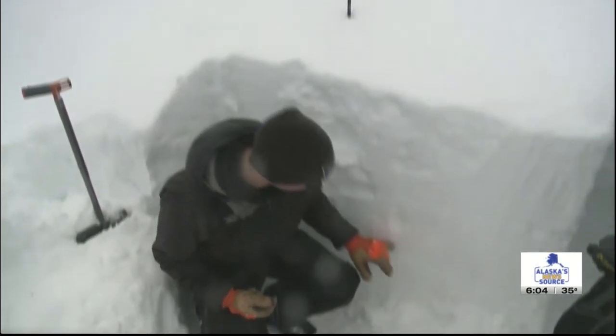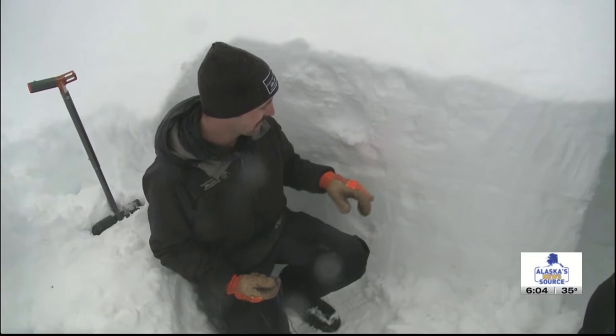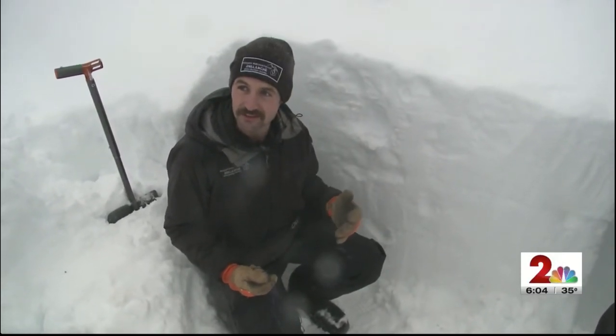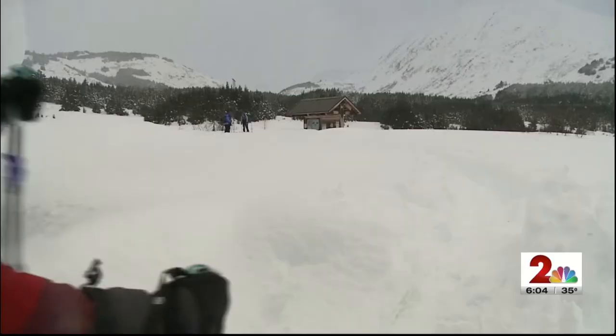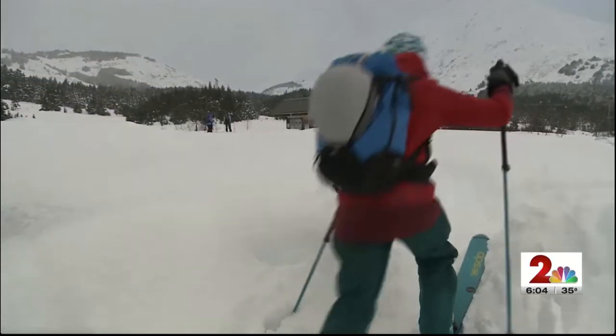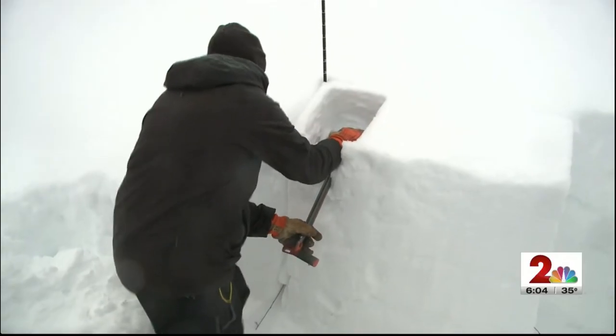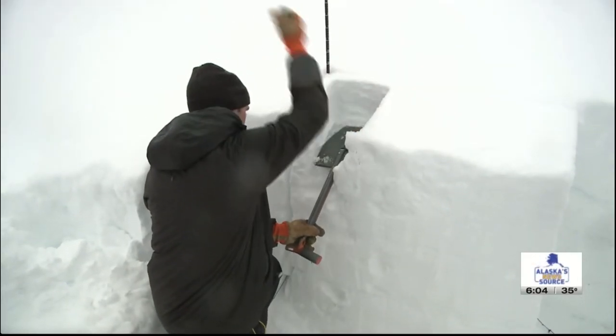If they get something to break down on any of these weak layers, that's a clear sign they've got unstable conditions where it's likely that someone could trigger an avalanche. Next, they just need something that resembles the weight and pressure of a moving person — turns out, the shovel and a few taps of the hand do just the trick.